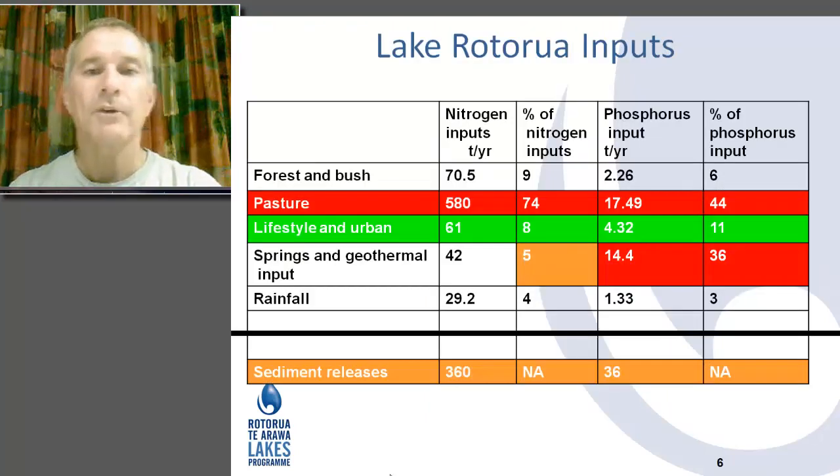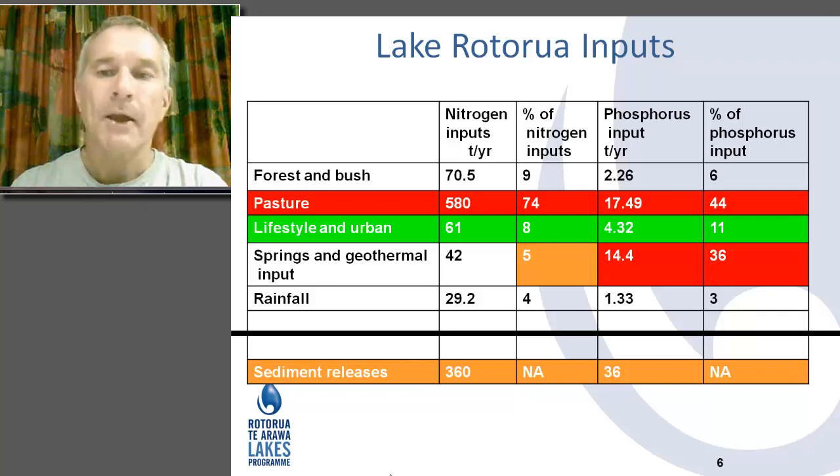It's useful to look at the magnitude of these inputs. Highlighted in red there, pasture — pastoral farming within the catchment of Lake Rotorua, our largest lake — brings in about 74% of nitrogen and about 44% of phosphorus on an annual basis. Lifestyle and urban inputs, because of sewage reticulation and treatment, are significantly lower, about 8% respectively. Geology and geothermal inputs bring in about 5% of nitrogen in one specific location, and about 36% of phosphorus from springs and geothermal activity.